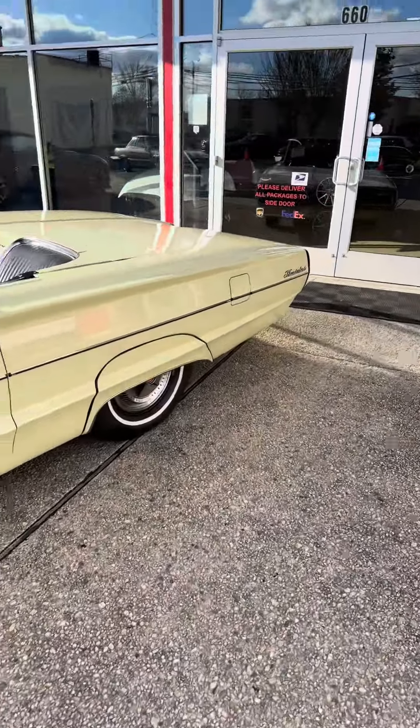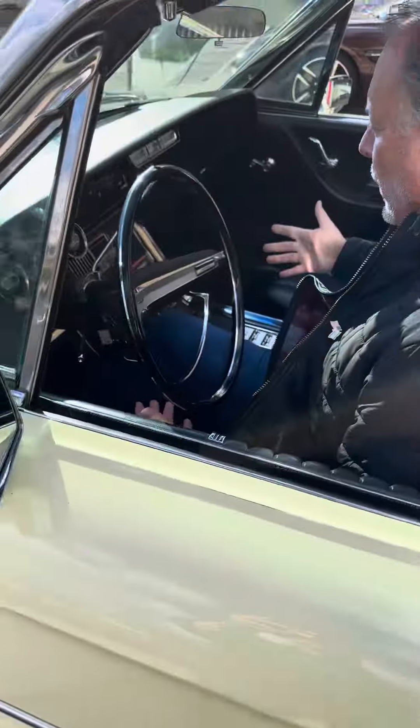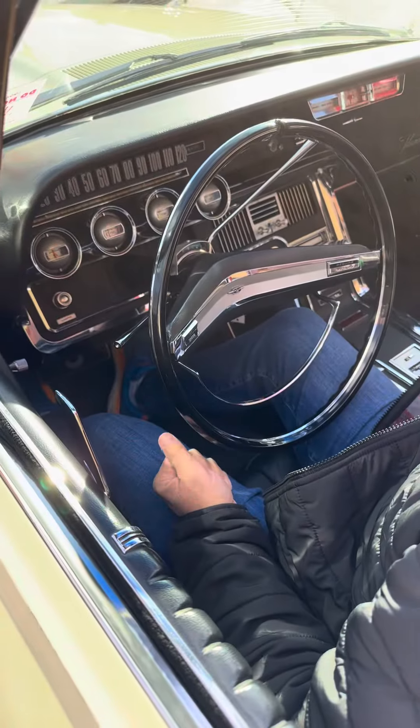As you can see, the car started right up. It's got the tilt-away steering wheel, which is awesome. Power windows, and then we're going to put the top up. But I want you to hear it.